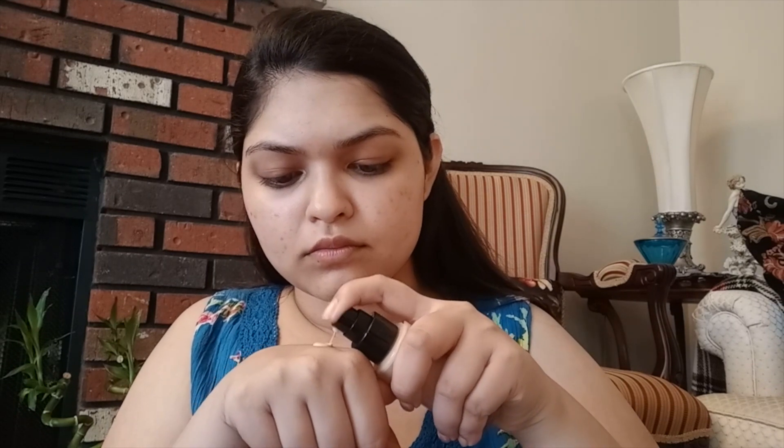It's one of my favorite primers. The foundation I'm using today is the Bobbi Brown Skin Foundation in the shade 3 Beige. And I'm eating my favorite bagels for breakfast while doing my makeup because we were getting late.